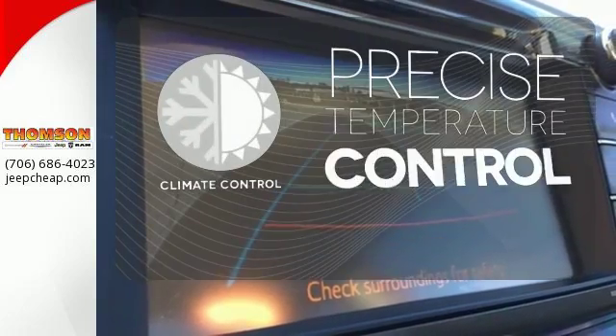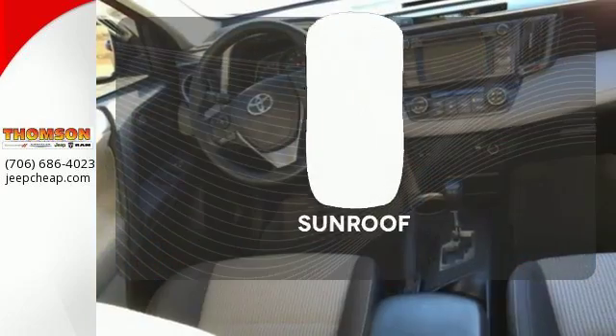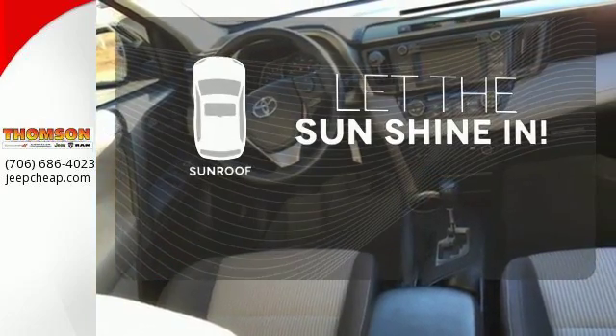Select the perfect temperature with the climate control. Never feel lost again with the navigation system. Let the sunshine and fresh air in with the sunroof.